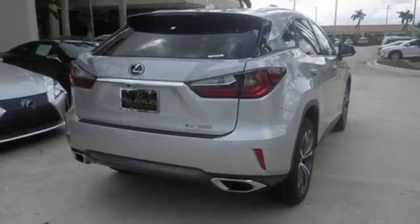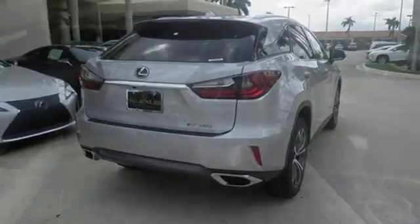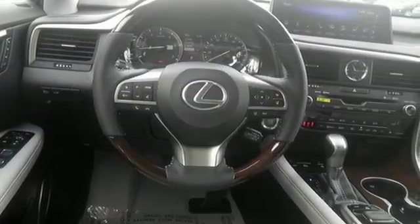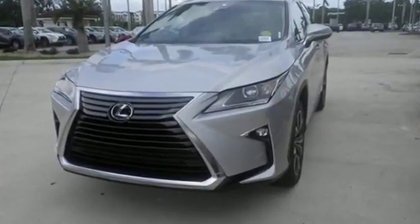Enjoy soft phone conversations through Bluetooth, listen to HD radio, and control it all with steering wheel-mounted audio controls. Be as bold as the RX350. Stop by for a test ride.